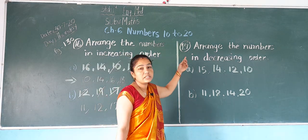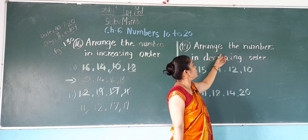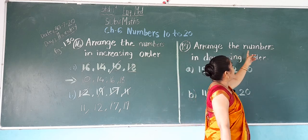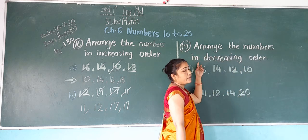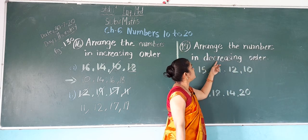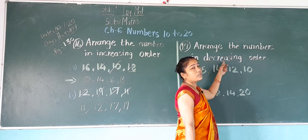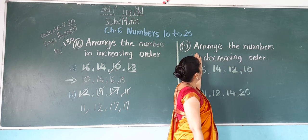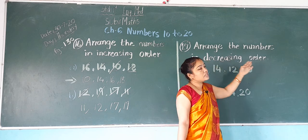Now exercise number 17: arrange the numbers in decreasing order. We have to do opposite from exercise 16. First, the big number comes, then small, then smaller, then smallest number will come.